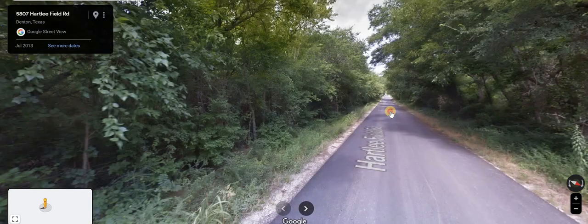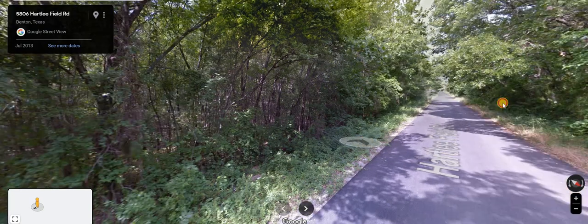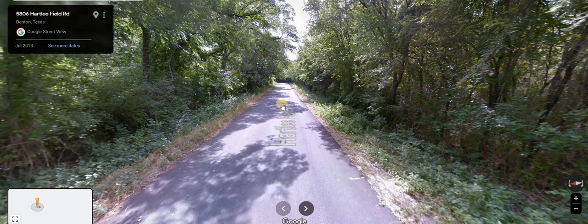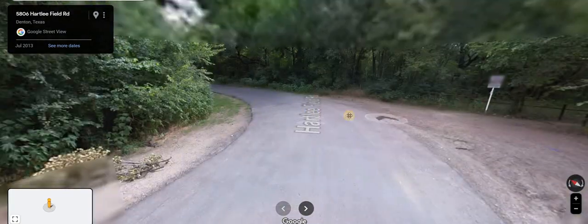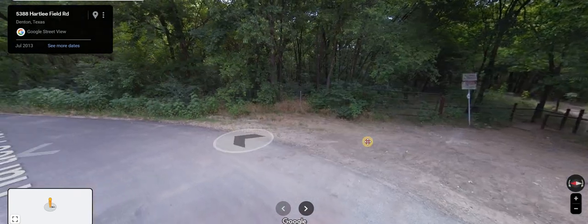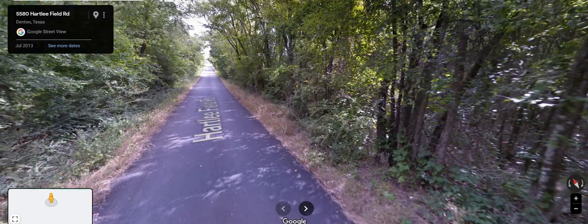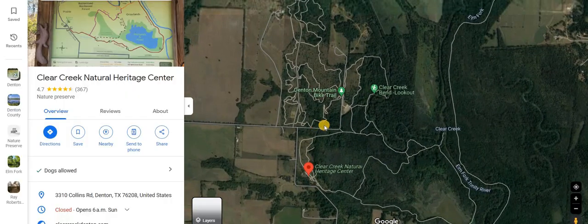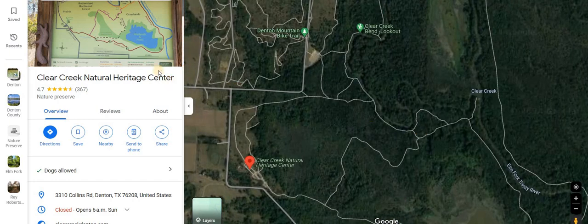Very nice. Narrow road, just enough for a couple of cars to get by if you were careful. Nicely paved all the way down. If you're riding a bike it'd be really nice. Little stops along the way so you can access trails — maybe that's what these people were doing, a couple of people down here late at night. Really cool, and you can take these trails all the way to the river. Clear Creek Natural Heritage Center.